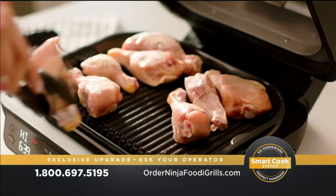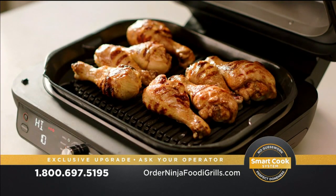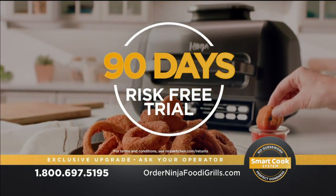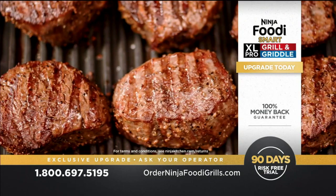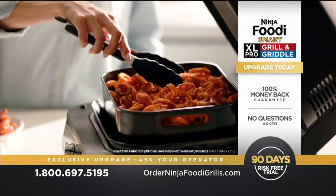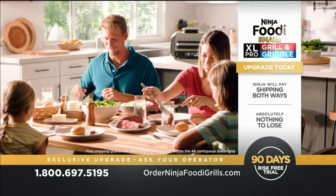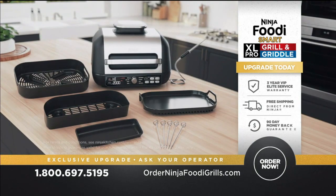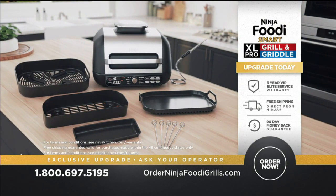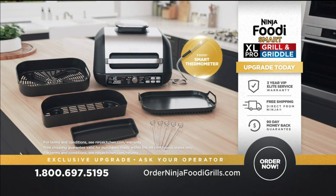Ninja makes it so easy — now you can try the incredible Ninja Foodi Smart XL Pro Grill and Griddle in your own kitchen for a full 90 days, risk-free. If you don't love the grilled and griddled flavorful foods you get, then send it back, no questions asked. Ninja will pay the return shipping and refund your full purchase price. Hurry, time is running out. Order your Ninja Foodi Smart XL Pro Grill and Griddle today. Call 1-800-697-5195 or visit orderninjafoodigrills.com today.